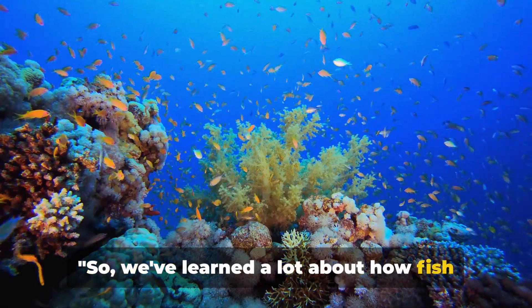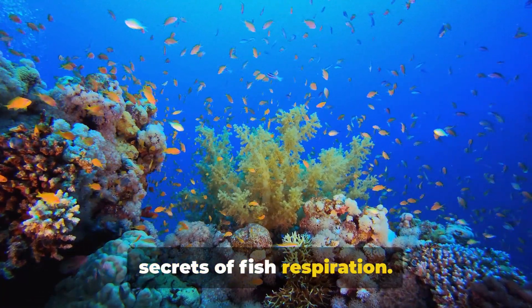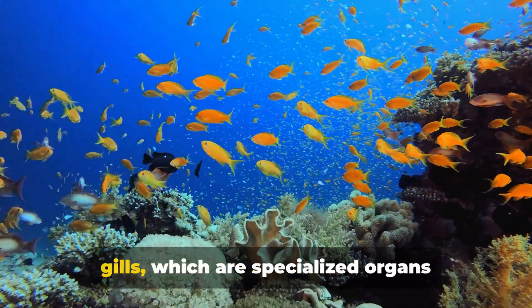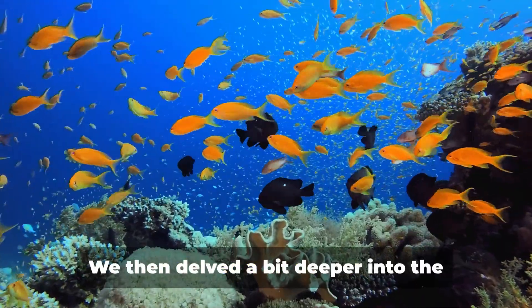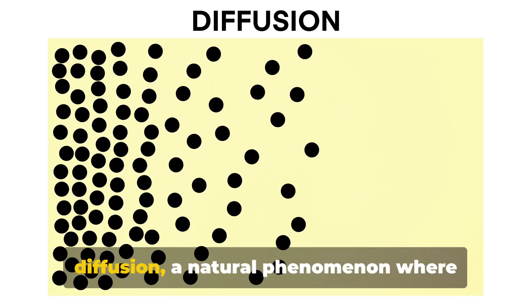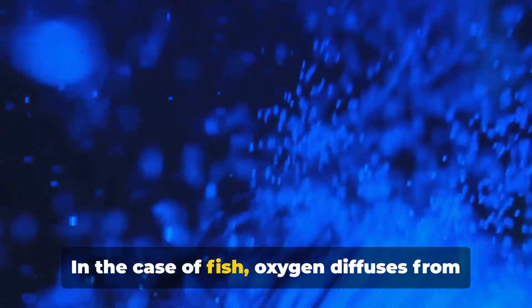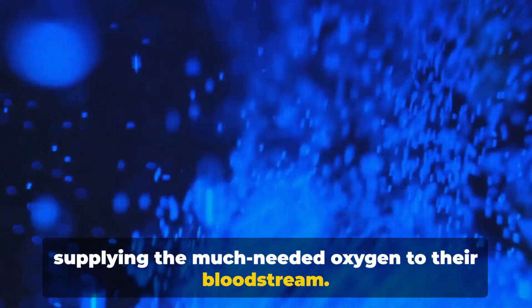We've learned a lot about how fish breathe underwater. We've discovered the fascinating secrets of fish respiration, starting with the basics: fish breathe by extracting oxygen from water, made possible by their gills — specialized organs designed to filter water and absorb the vital oxygen it contains. We then delved deeper into the science, learning about diffusion, where molecules move from an area of high concentration to low concentration, allowing oxygen to diffuse from the water into the gill membranes and into the bloodstream.